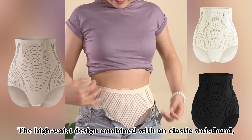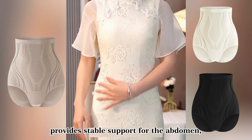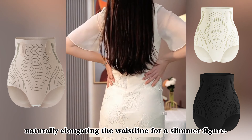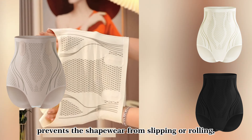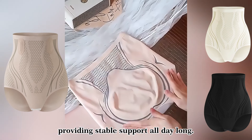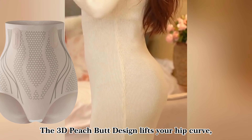The high-waist design combined with an elastic waistband provides stable support for the abdomen, naturally elongating the waistline for a slimmer figure. The invisible anti-roll framework prevents the shapewear from slipping or rolling, providing stable support all day long. The 3D peach butt design lifts your hip curves.